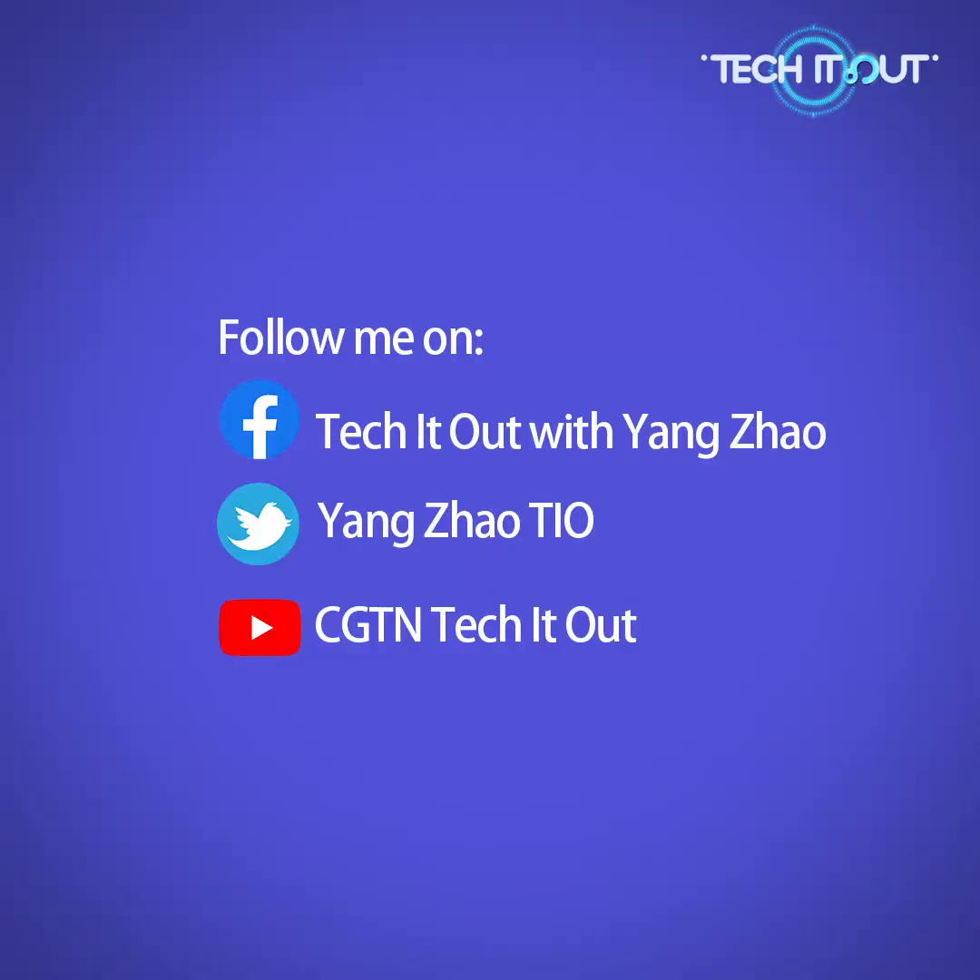All right, that will do it for this episode. Don't forget to like and subscribe before you click away — I'd greatly appreciate it. I'll see you guys next time.